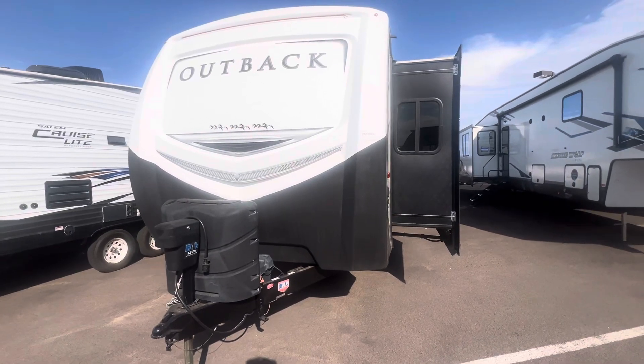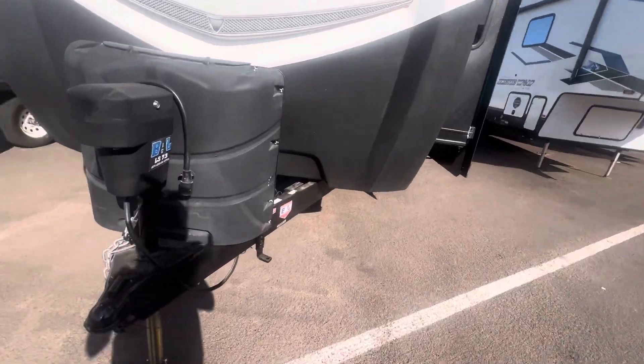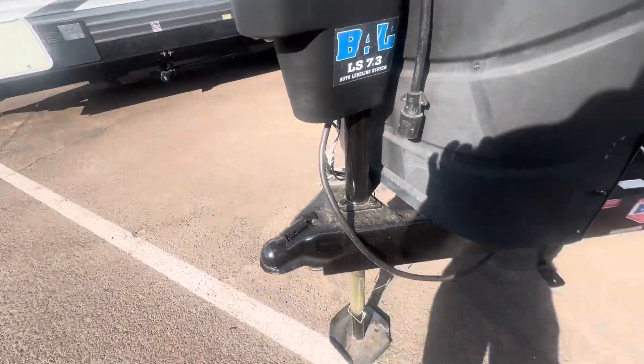Good afternoon. Today we're looking at a 2018 Outback 330 RL. This is a nice unit here. You do have auto level on this unit.